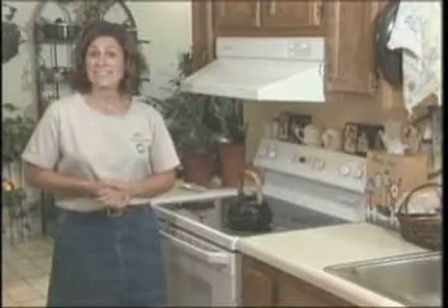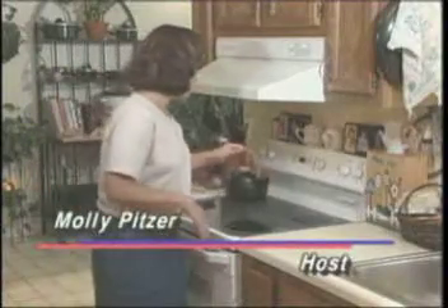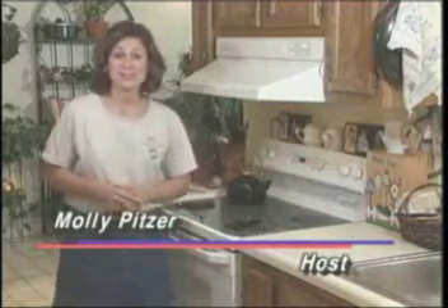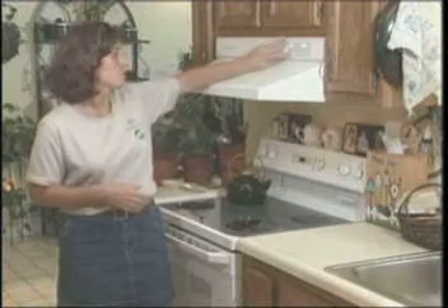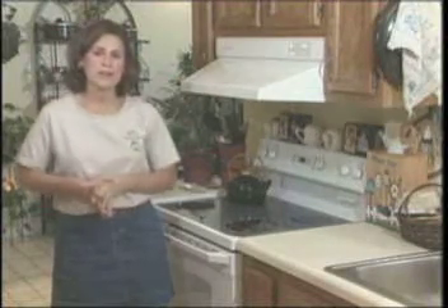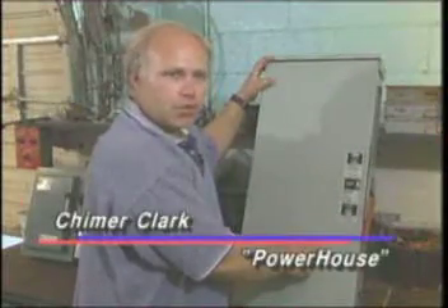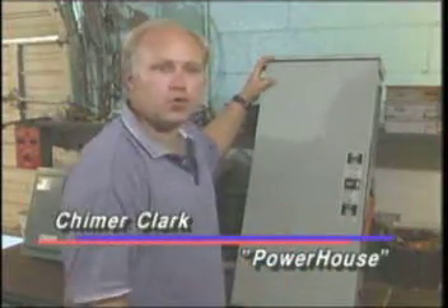It's difficult — in some cases nearly impossible — to live in today's world without electricity. Your electric utility knows that, and they do everything possible to keep the lights on. When there is an outage, they work as quickly as possible to restore power. But if you're considering a backup electricity generator, it's important that you follow all installation procedures properly. If installed incorrectly, a generator can cause serious harm or even death. Here's what you need to know.